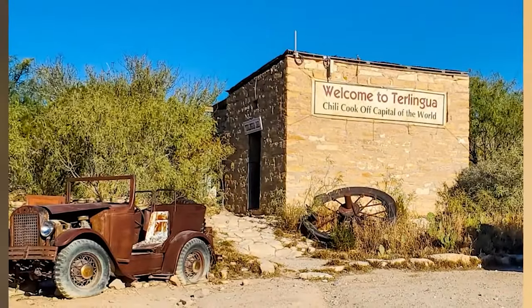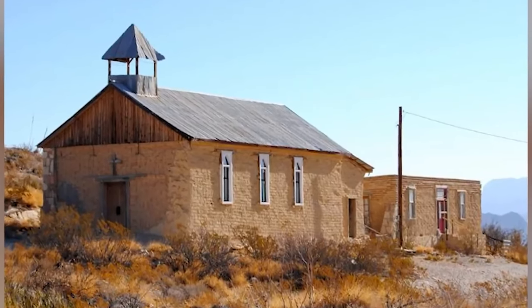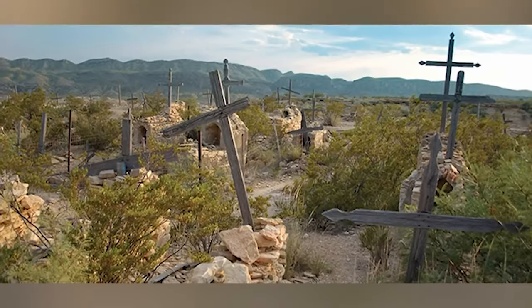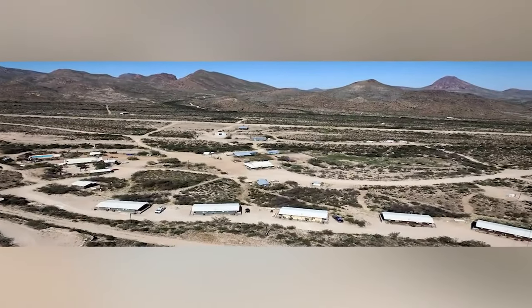Mercury production had peaked during the First World War, but it began to fall. The Chisos Mining Company filed for bankruptcy, and the miners began to trickle out. When the mine went bankrupt in 1942, Perry sold it and moved away. The population was around 3,000 at its peak, though everyone up and left the municipality in the 1940s once the mercury was exhausted. Thus, the once busy city became the ghost town we know today.